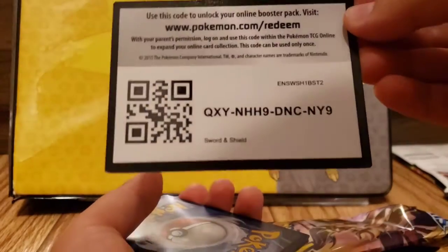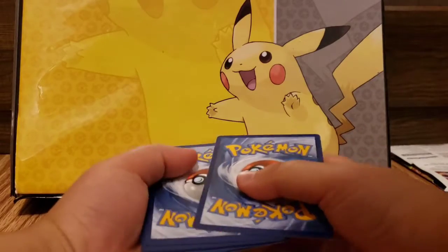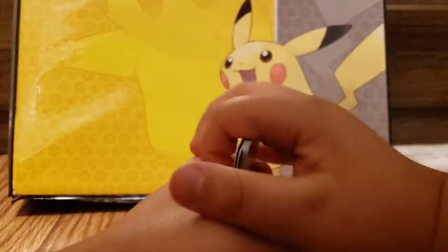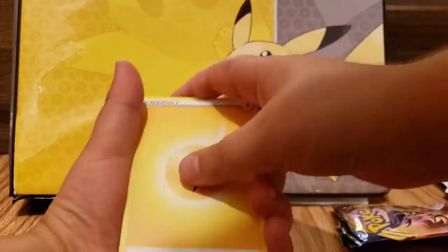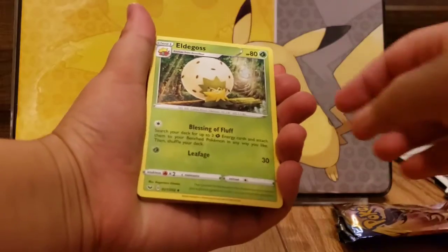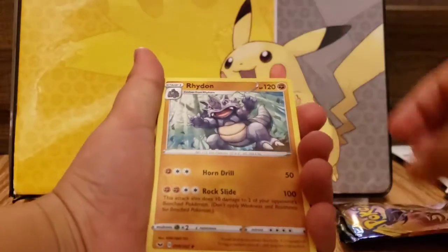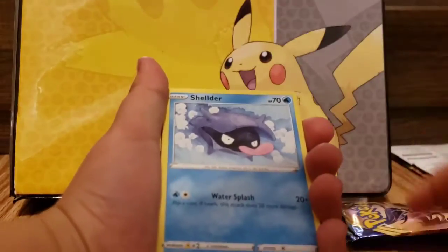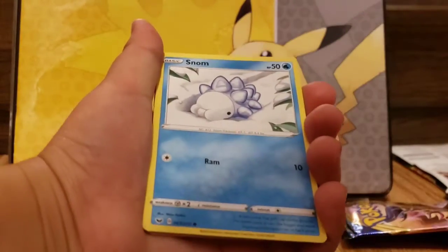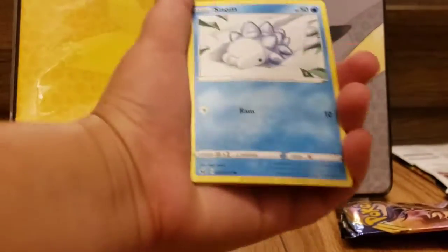I'll open it up and you can have it. Code cards? Probably don't want that, but you can have it. One, two, three, four — stick that in the shirt. Here we go. Lightning Henokey, Air Balloon, Eldegoss, Rhydon, Shelter, Grinky. Yo! It's Snob! Yes! Gotta sleeve that.